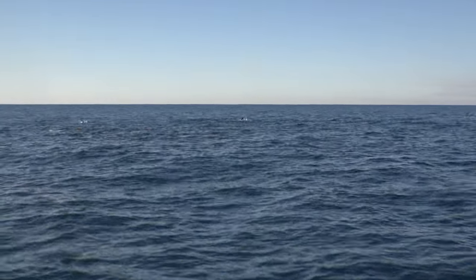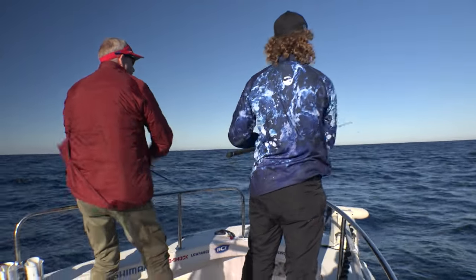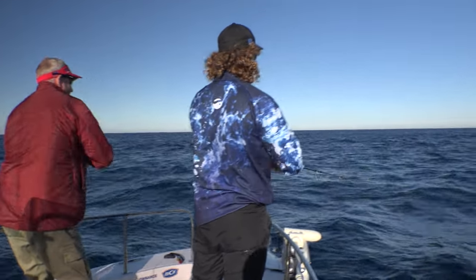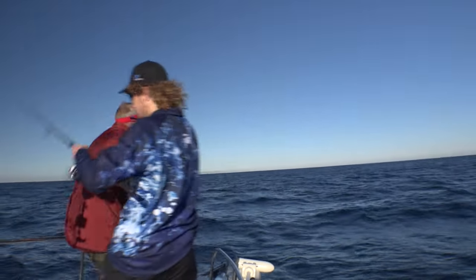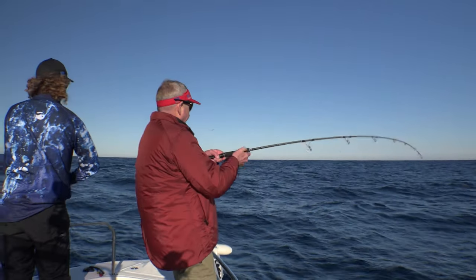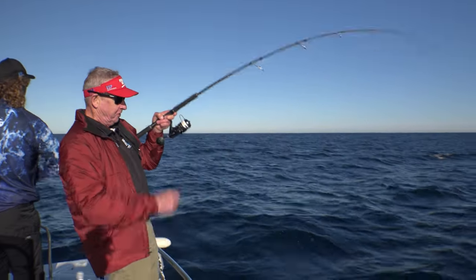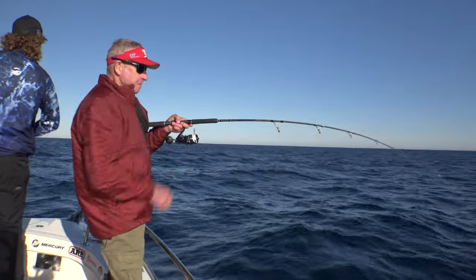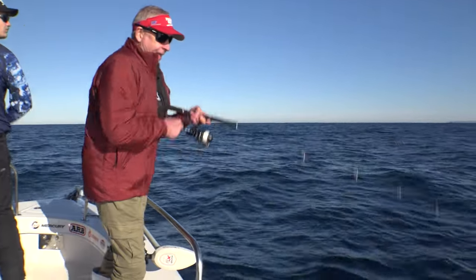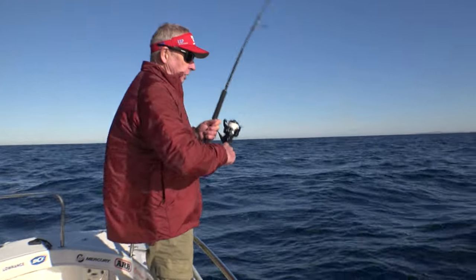Oh, there they are. They're on your bell — underneath. The action is fast and furious. We're just using a single hook. They are tough fish. Might get this one on board, Luke. Yep, chase another one.